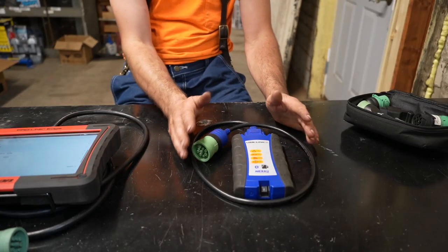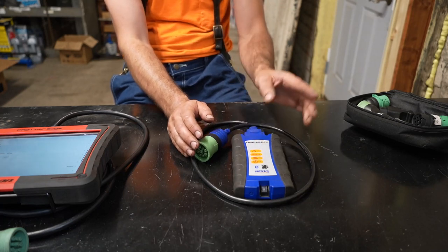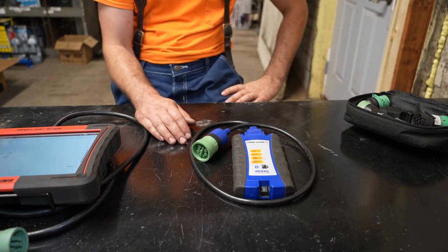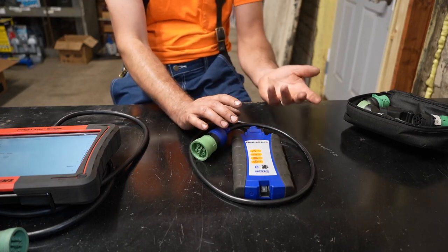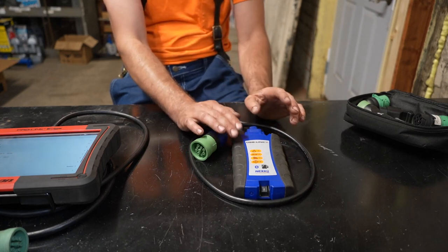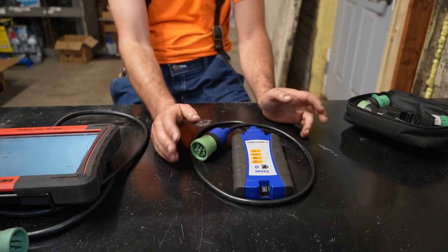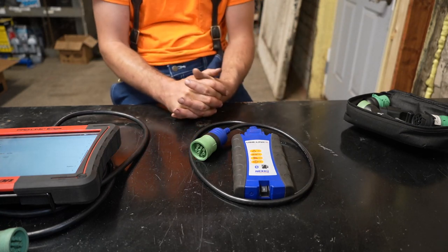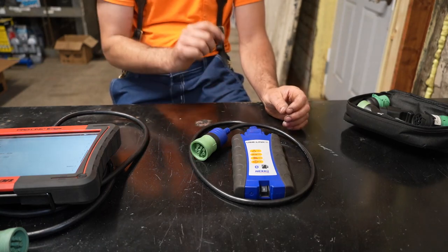Next we're going to talk about the NextIQ USB Link 2. This one does Bluetooth as well, though I always use the cord — I rarely use Bluetooth. This isn't actually software, it's just the com adapter. I use this com adapter for Cummins Insite Pro and also for Detroit Diagnostic Link. The Cummins Inline 7 com adapter looks exactly the same as this, so I believe NextIQ is actually making those for Cummins as well.